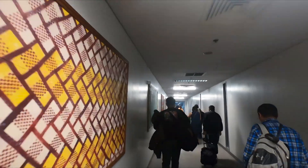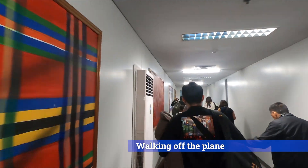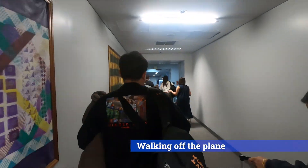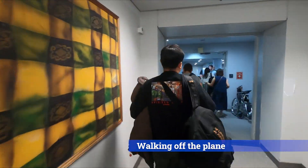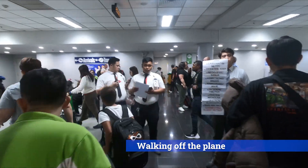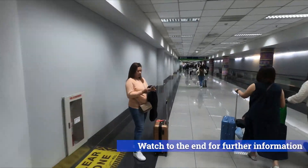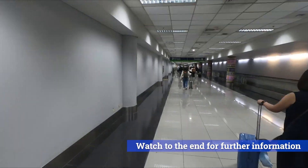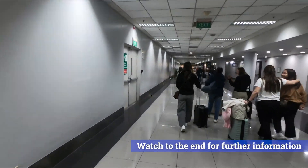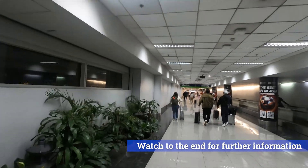Before you land, the flight crew would have made some announcements about information required and customs declarations. That's typical for any flight landing in any country, but specifically you will need to have completed an e-travel document. If you haven't completed the e-travel document, there's a stop-off point as you're walking through the airport where you can complete it as a last-minute exercise. However, I wouldn't advise arriving in the country without the e-travel completed.